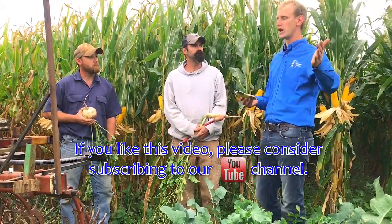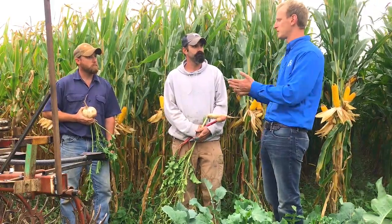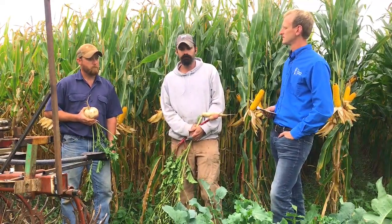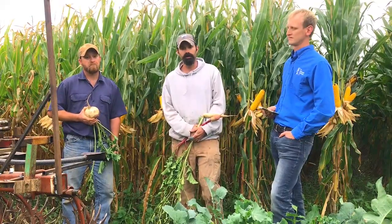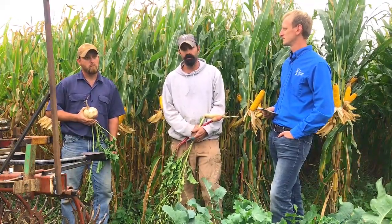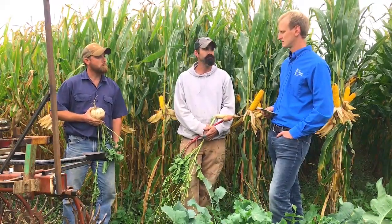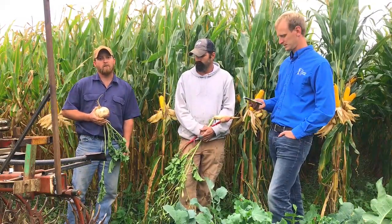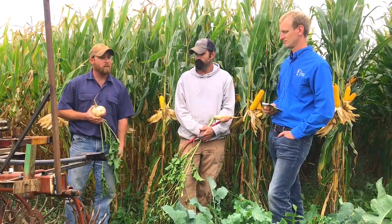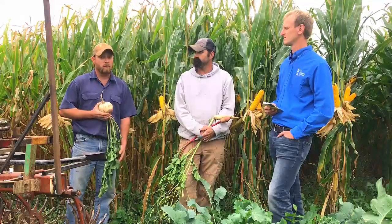What advice or encouragement would you give somebody watching about trying cover crops or going down this path of soil health and regenerative ag? I would say start small, keep it simple, and start with something like winter rye. It takes nothing special that you don't already have — from seed to termination — and it's inexpensive to get your feet wet. I would say try it. Don't be afraid to fail or learn from your mistakes, because anything you do is so beneficial for the soil that it's huge.